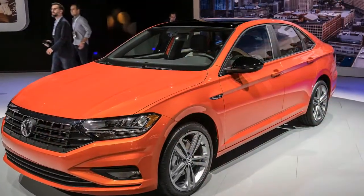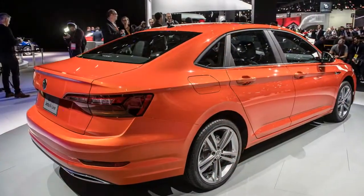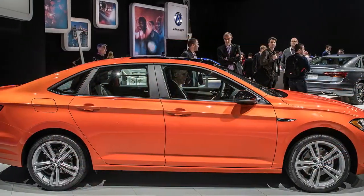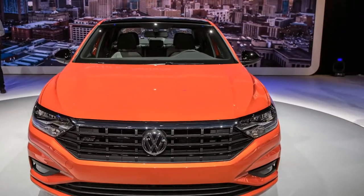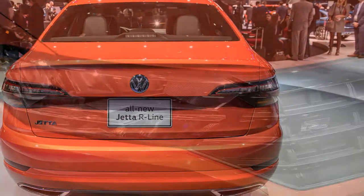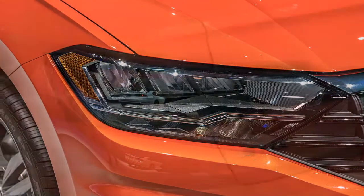The new Jetta will go on sale in the second quarter of this year. At $25,265 is the Jetta SEL — this trim adds rain sensing wipers, ambient lighting, VW's digital cockpit instrument panel screen, a 400-watt sound system, a bigger 8-inch infotainment screen, adaptive cruise control, automatic high beams, and lane keep assist.